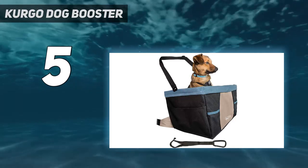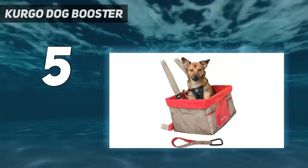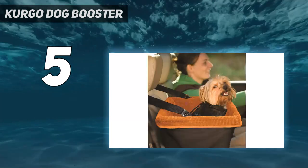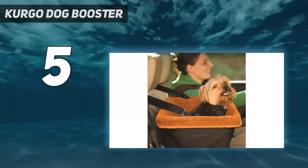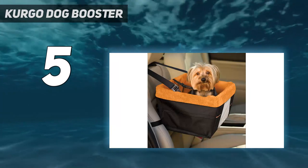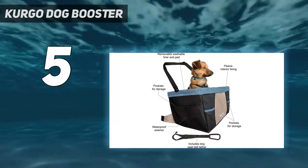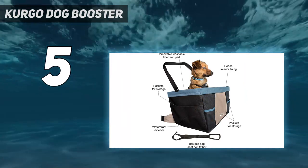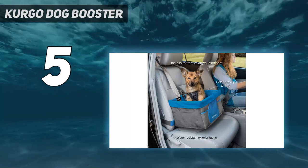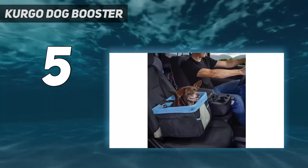Shondos Cleaver, the founder of Travelnuity — a travel blog that documents her adventures with her miniature dachshund Schnitzel — is another fan. It's collapsible, meaning that you can take it along when flying with your dog. Two straps secure the booster seat to the headrest and body of your car seat. According to Kergo, the booster seat is best for dogs 20 pounds and under. For the safest car trips with your dog, find the matching Kergo crash-tested safety harness.